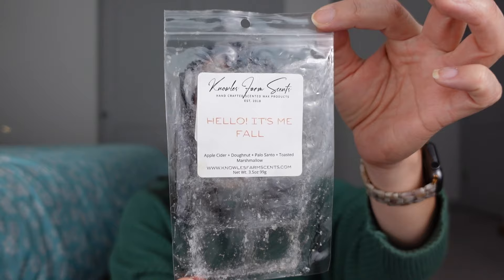Back to wax. This is Hello It's Me Fall, also from Noel's Farm Scents. This is apple cider donut, Palo Santo, toasted marshmallow. I had this going in the bedrooms. The toasted marshmallow and the Palo Santo is everything in this. This was so good on warm — filled the room. I'd say this is more of a bedroom scent or a smaller room, but it smells very nice. I can smell it in the hallway. Beautiful, love this one. I think I have more of this, and it gets even better and better as it warms. That's Hello It's Me Fall.